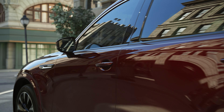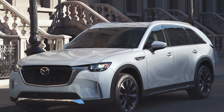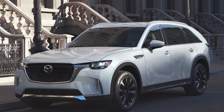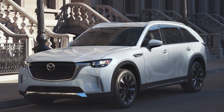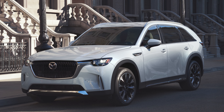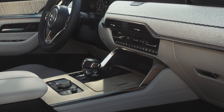The other powertrain is the E-Skyactiv-PHEV. The gas portion is a 2.5-liter four-cylinder engine, while the electric motor is fed from a 17.8-kilowatt-hour battery pack. This setup delivers 323 horsepower and 369 pound-feet of torque. With either powertrain, the gearbox employed is an eight-speed automatic, and all-wheel drive is standard.